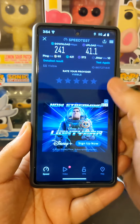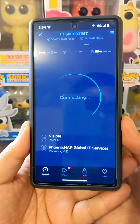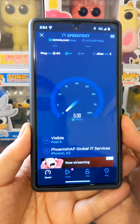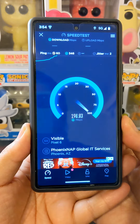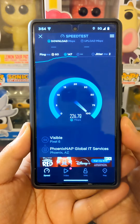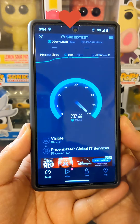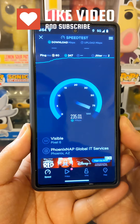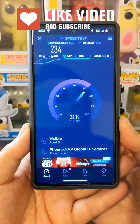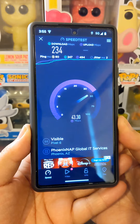241 down — let's run another speed test just to be sure. It glitched for some reason, but now we're hitting about 230, capping around 230 and dropping back a little bit. I'm still averaging the same speeds I was getting before Visible made these plan changes, with about 40 on the uplink — still not bad.